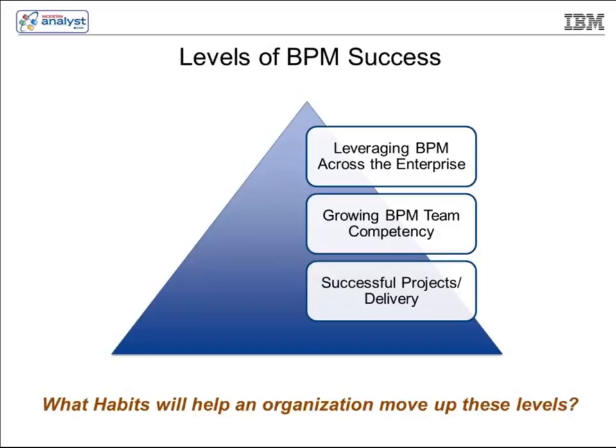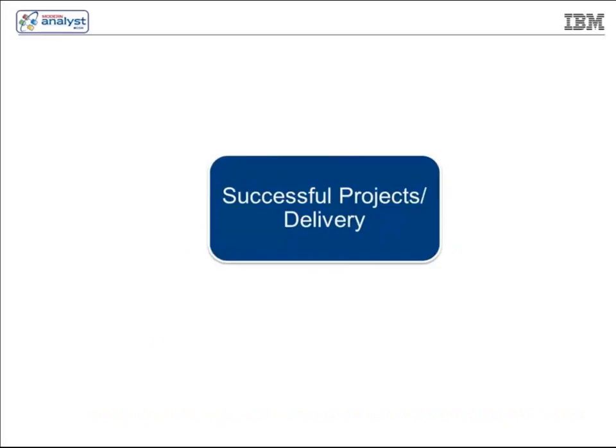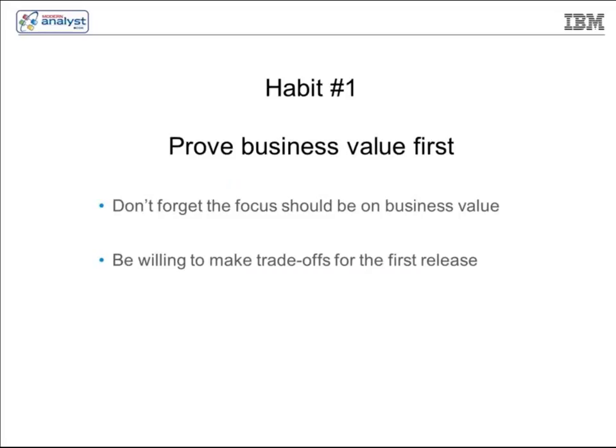One of the key questions you'd ask is: what are the habits that will help an organization move up these levels? That's what I'm going to talk about today. Successful projects and delivery are critical. So the first habit we're going to talk about is proving your business value first.